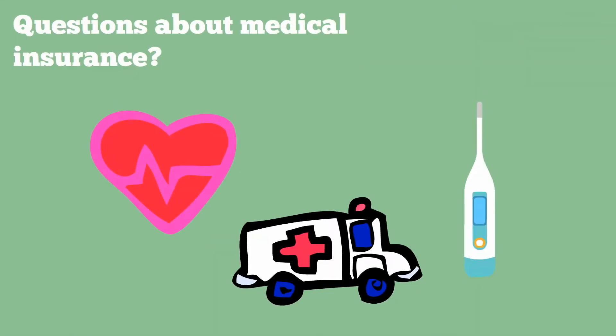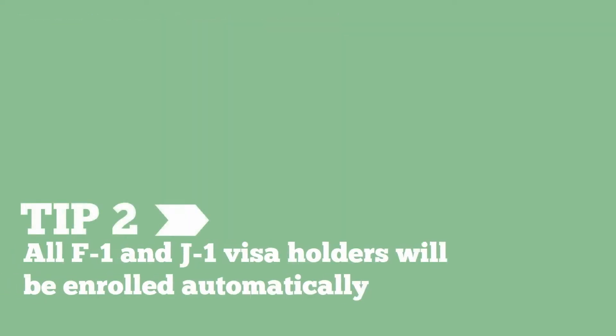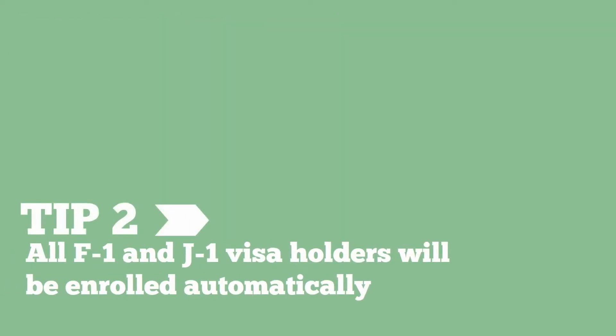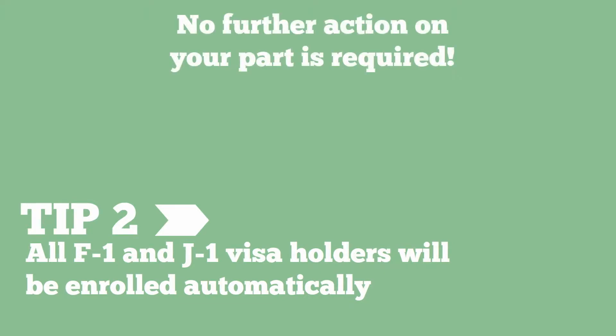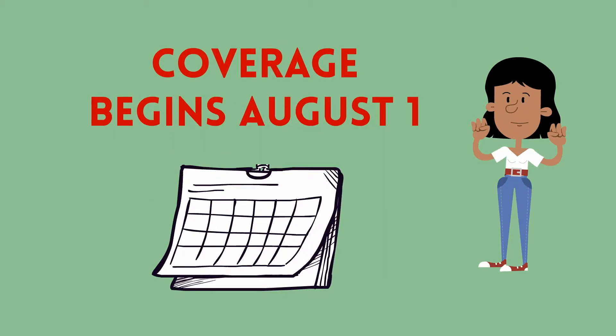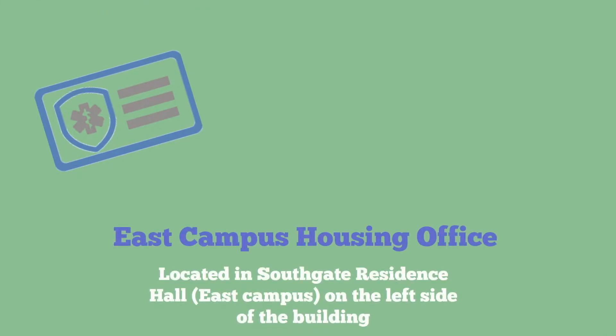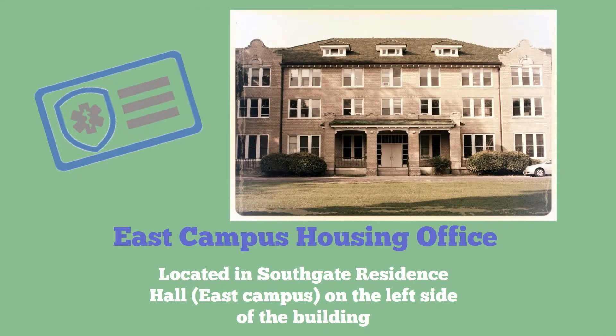Do you have questions about enrolling in the student medical insurance plan? Good news — Tip 2: All F-1 and J-1 visa holders will be enrolled automatically. No further action on your part is required. Your insurance coverage will begin August 1st. For those students who register for International Orientation, you'll be able to pick up your insurance card at the East Campus Housing Office when you move in.